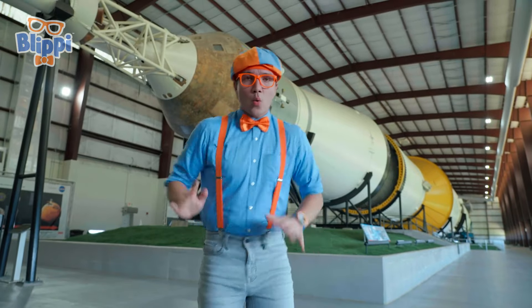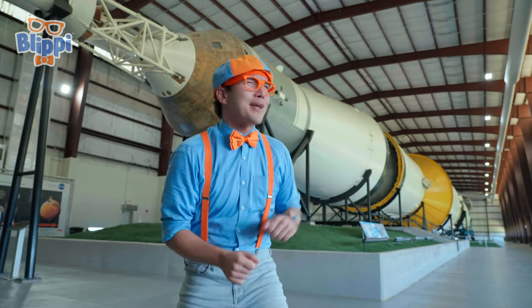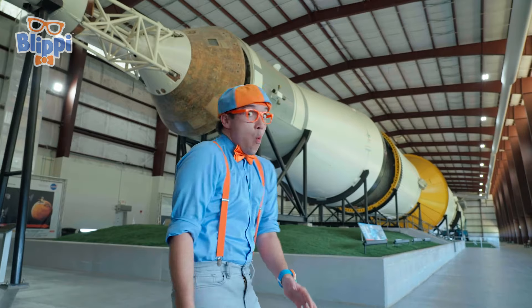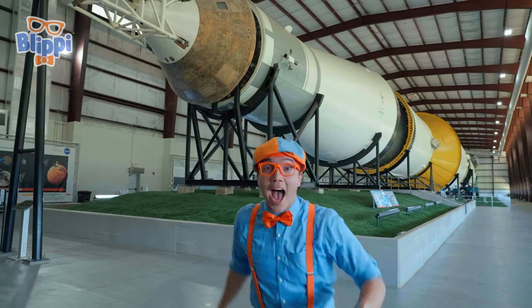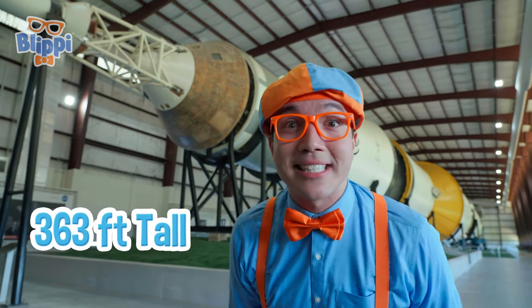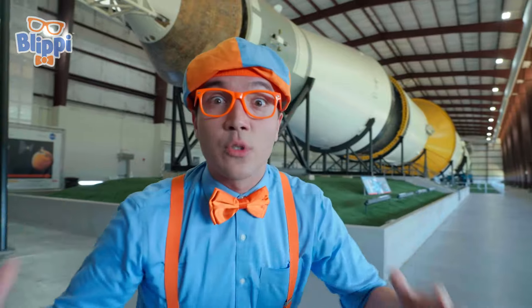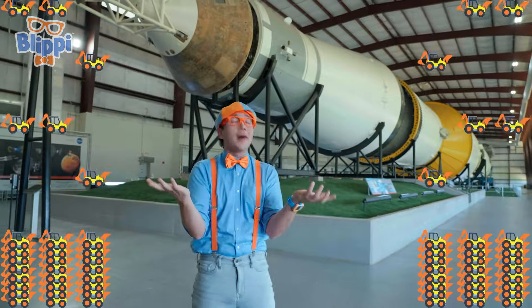That was so much fun! Check it out — it's the Saturn V rocket! Do you see how big it is? It's 363 feet tall. That's about 20 giraffes! And when a rocket like this was filled with fuel, it weighed 6.2 million pounds — that's like 200 excavators! It has all different types of parts. This front part here is the capsule where the astronauts would sit! Let's go take a closer look.